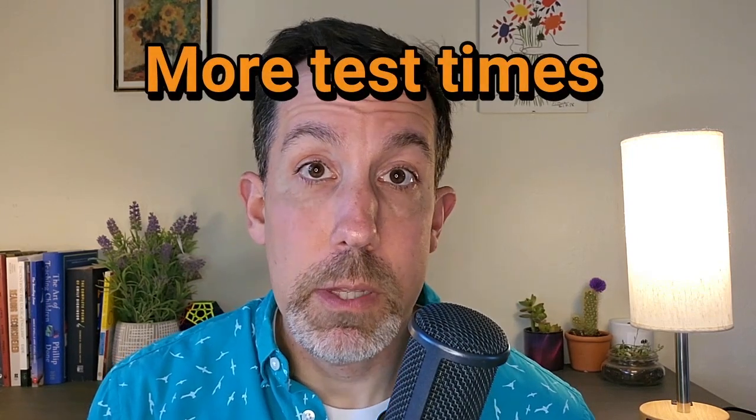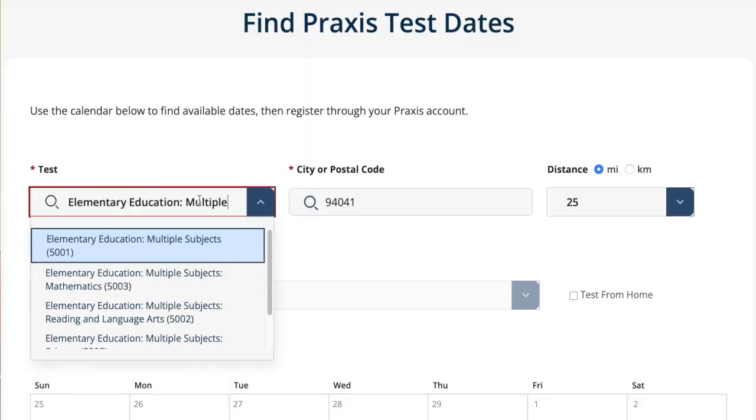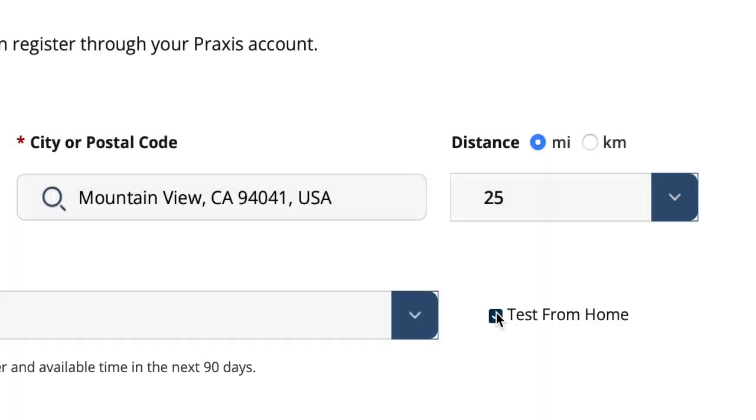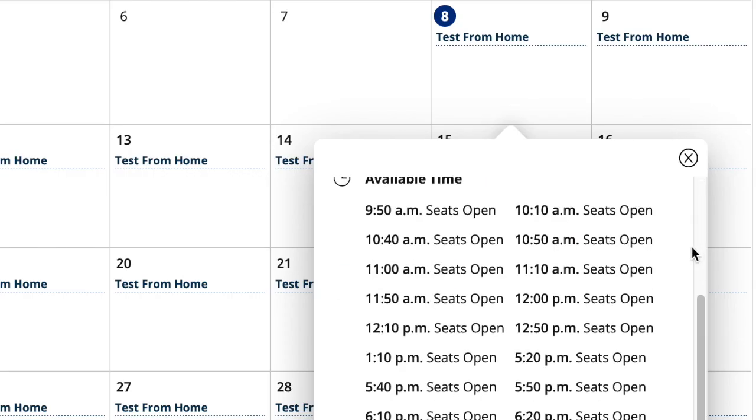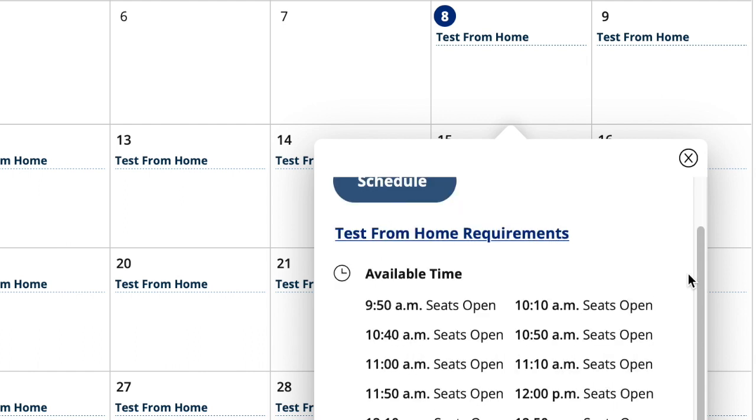Maybe you can test at home, but do you want to? Should you? Let's start with a few quick pros of testing at home. The first thing is there are generally more test times available. If you go to the ETS website and check the available test slots and days, you may find there's just more selection — more times during the day, more days during the week than some testing centers. Some testing centers aren't open on weekends, but with testing at home, you can often find a weekend slot.